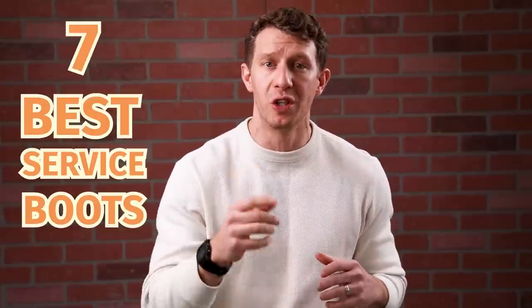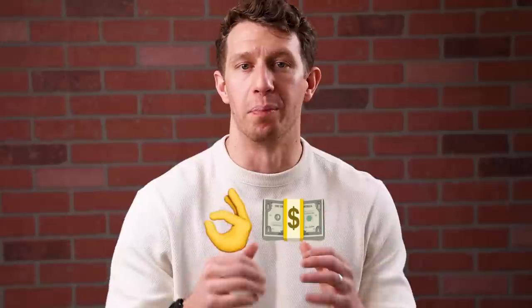Almost every brand has a service boot of some kind, and that can make it nearly impossible to find the best of the best. That's why after reviewing over 100 boots, I'm sharing the best service boots you can get, breaking it down into different budget tiers so you can get exactly what you want for the right price.